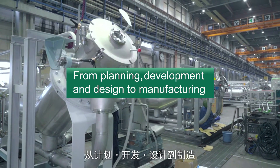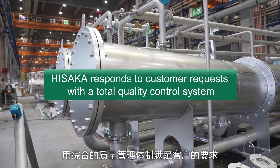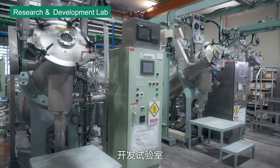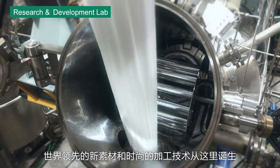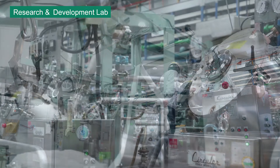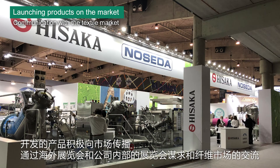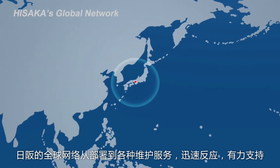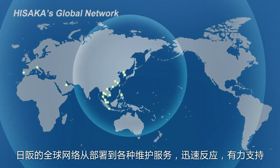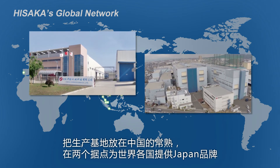Hisaka responds to customer requests with a total quality control system from planning, development, and design to manufacturing. The research and development lab not only conducts trials from customers but also plays an important role in new product development, where world-leading new materials and fashion processing technology are born. We actively promote the products we develop to the market through overseas and in-house exhibitions. Hisaka's global network provides strong support with rapid response on everything from installation to various maintenance services, including a production base in Changzhou, China.